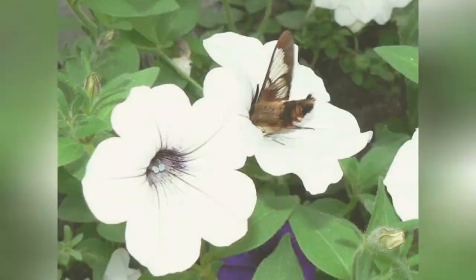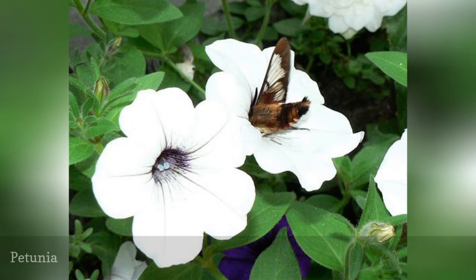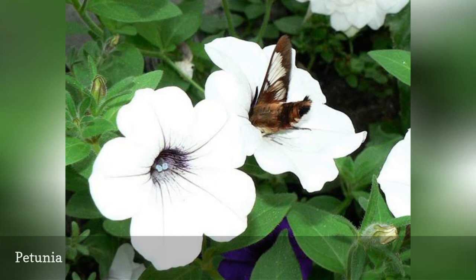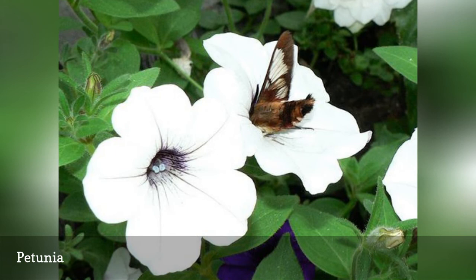When choosing petunias for your moth garden, you should look for the single varieties instead of the new ruffled hybrids. Double flowers have a far lower nectar content than the single flowering types. If you've dealt with the budworm caterpillar, you might wonder if the petunia is also an important host plant for moths. This caterpillar is considered a pest, so don't feel guilty about treating affected plants with the organically friendly Dipel or Thuricide.